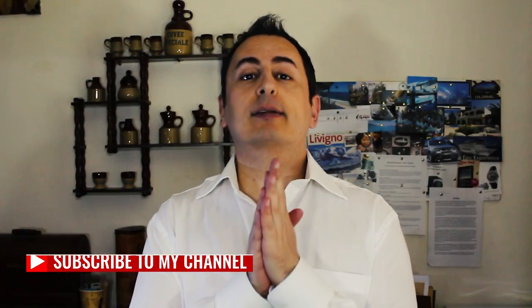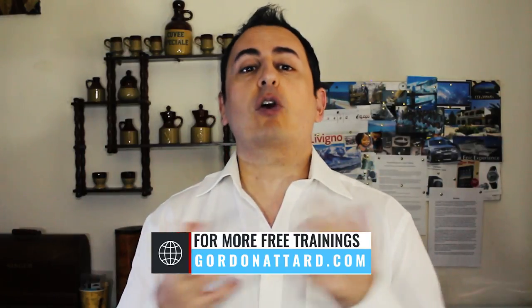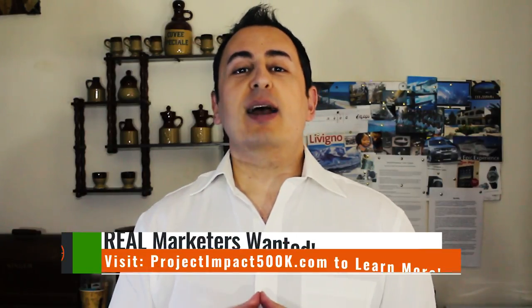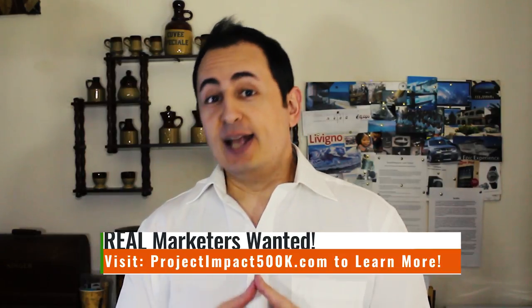I hope that gave you some useful tips on this question. Thanks for sending it in. If you haven't subscribed to my YouTube channel yet, please click the subscribe button below, give it a thumbs up, and leave your comments. What is your take on this? Let me know below. Also click the notification bell for upcoming videos. Thanks for watching — this is Gordon Attard signing off. Have a great day, talk to you soon!